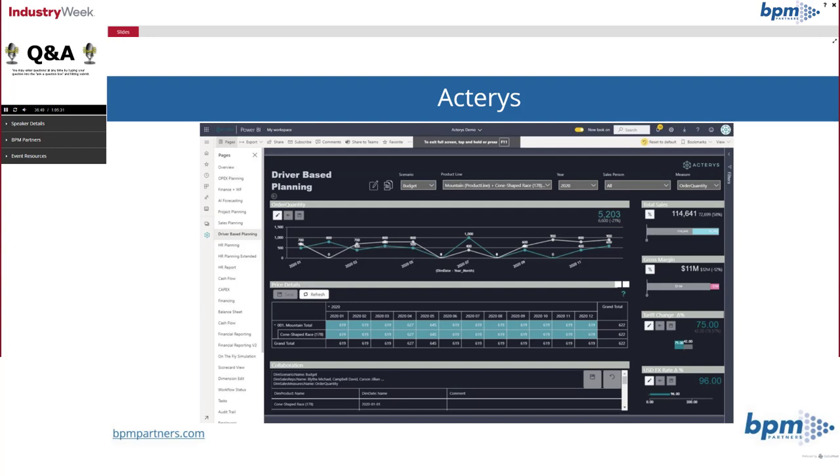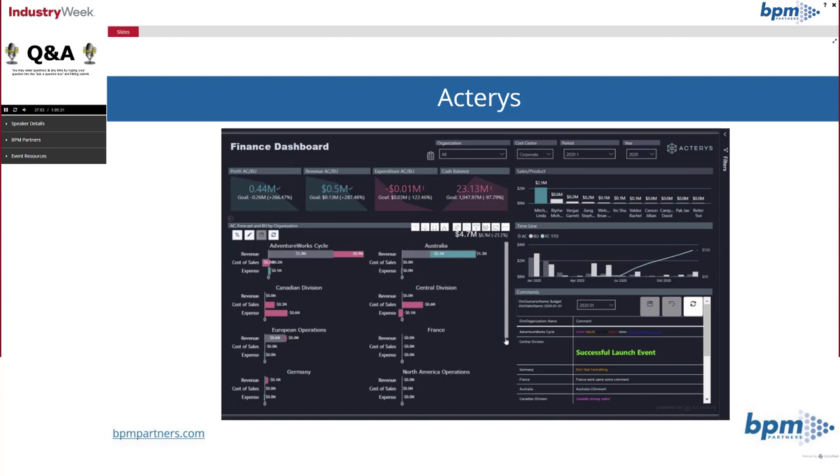This is showing a driver-based planning screen. You can modify the drivers by dragging the line and pulling it up or down to modify the model. You can enter data at any level, and there's a collaboration pane at the bottom. And then to give you a sense of what a dashboard looks like — since that's a very important analytics component — this is their finance dashboard, showing the look and feel and how the data is presented.